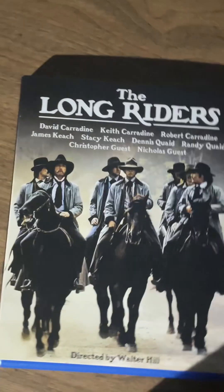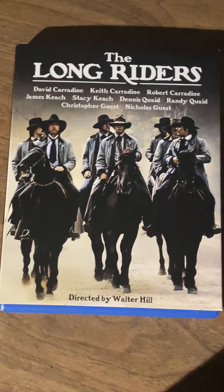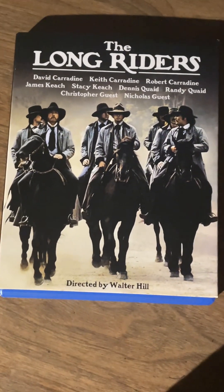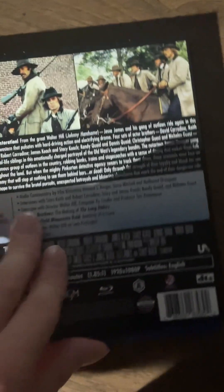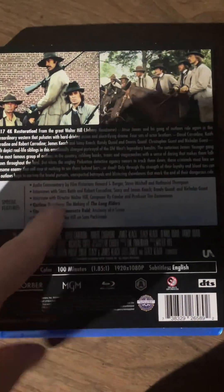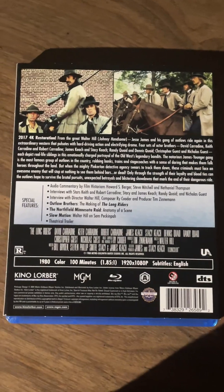Jumping ahead a few years, we have another western — The Long Riders, directed by Walter Hill. I think this was the first western he directed; he also directed one in the 90s, a Wyatt Earp western I can't remember the name of. There are a bunch of brothers in this movie — some Carradines, Dennis Quaid, Randy Quaid. It's based on Jesse James and his band of outlaws. This is a two-disc special edition, so disc two has all the bonus features. I'm a fan of Walter Hill films.